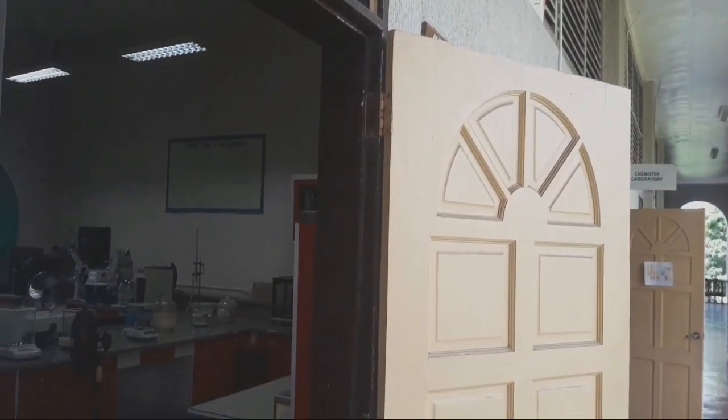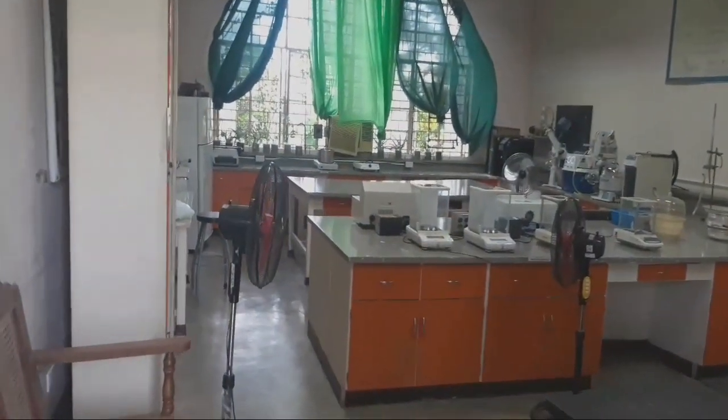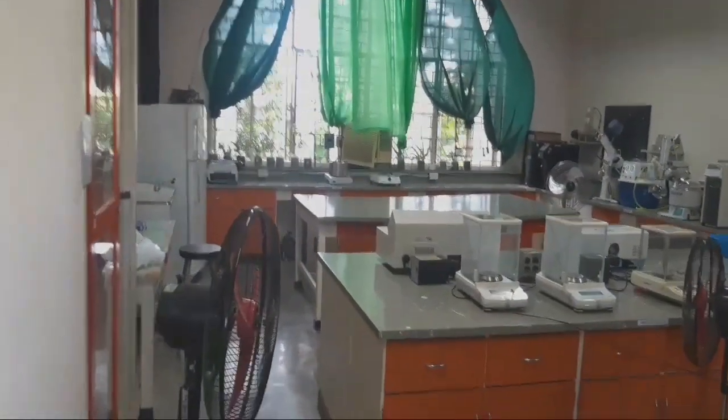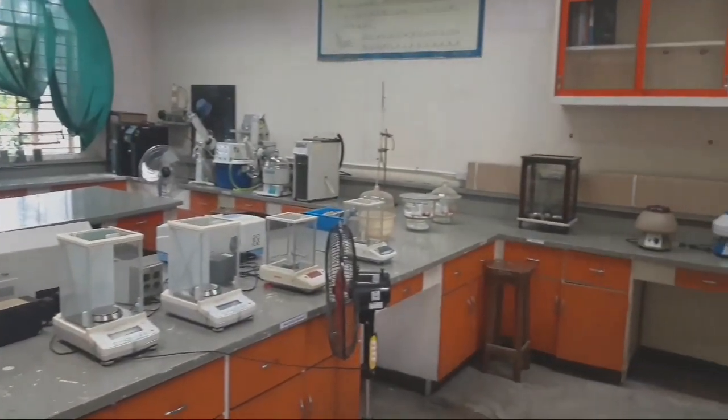This is our chemistry instrument room. The laboratory equipment located in here is used to perform qualitative and quantitative chemical analysis.